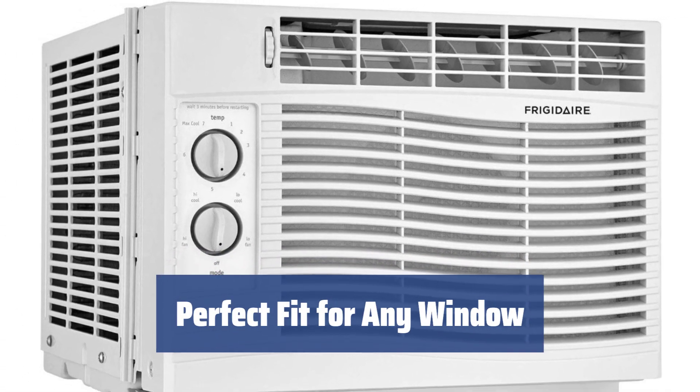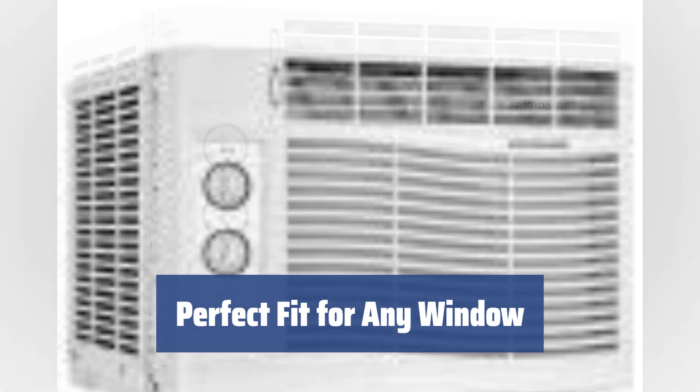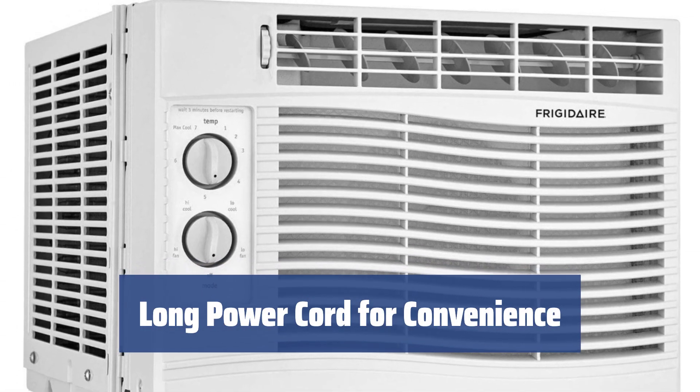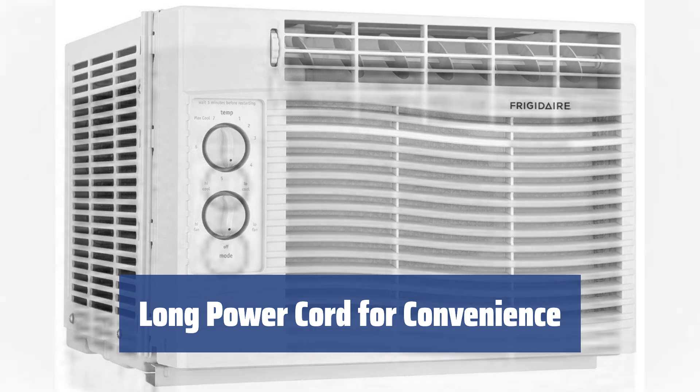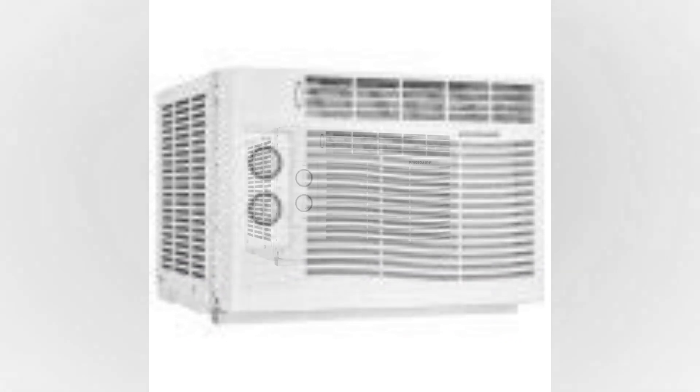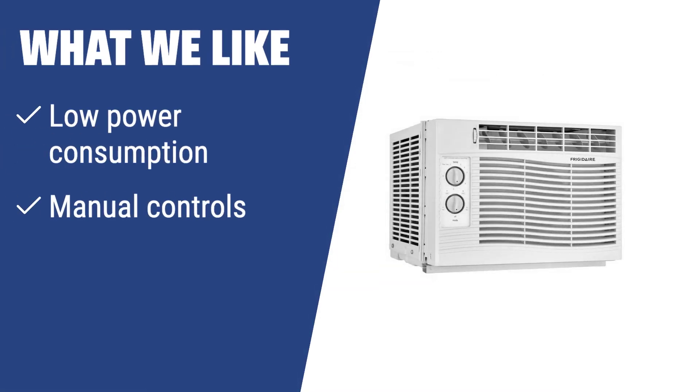Adjustable side panels make this conditioner fit the size of your window perfectly. The setup process is quick and easy, making it the best choice for medium-sized and small places. With a very long power cord included, you won't need any extension cords. What we like: If you need a basic and affordable window AC with low power consumption and manual controls that fits any window perfectly, the Frigidaire FFRA051ZA1 window air conditioner is the right fit for small spaces. It's ideal for small to medium-sized homes and offers great value for the price.